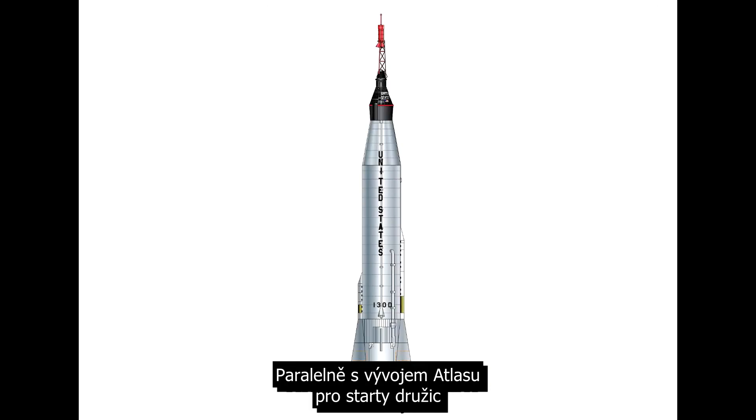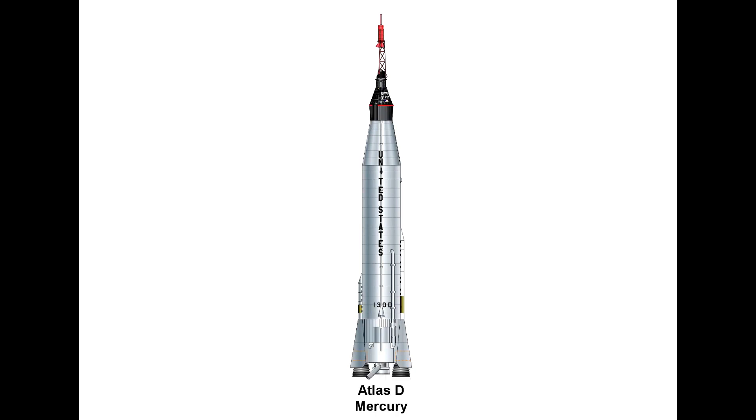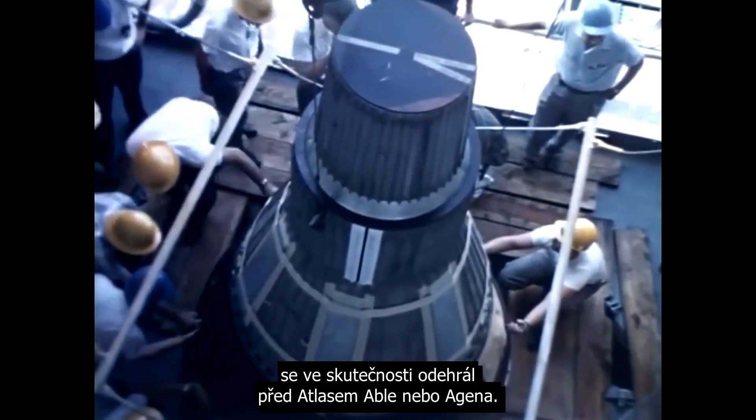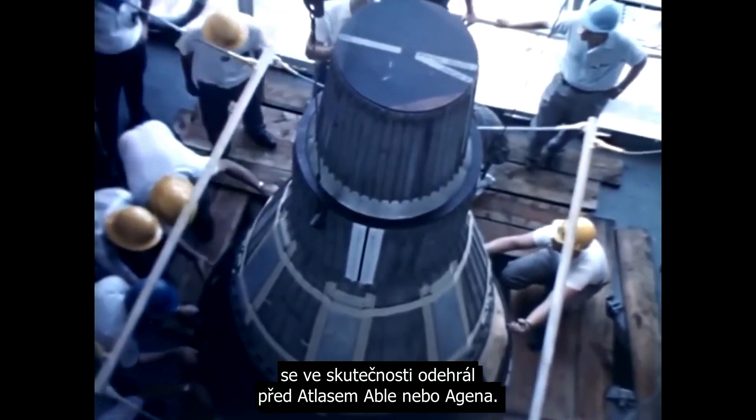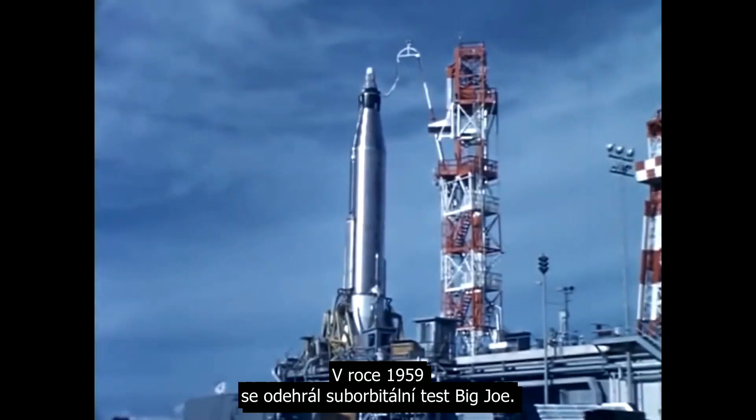In parallel with the development of the Atlas as a satellite launcher, the Mercury program required a human-rated version of the launcher. The first launch of an Atlas as part of the Mercury program actually took place before the Atlas Able or Atlas Agena. In 1959, they launched a suborbital Big Joe test.